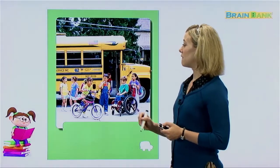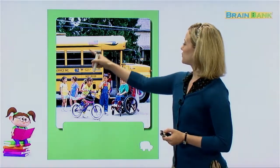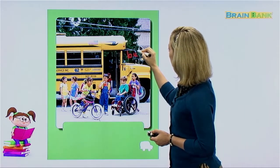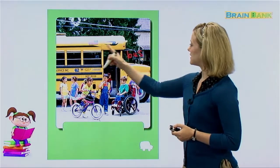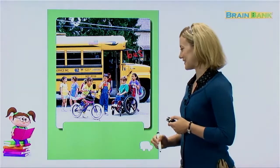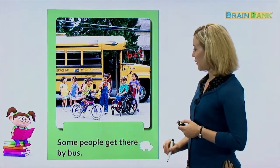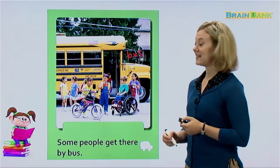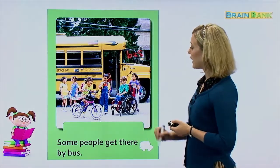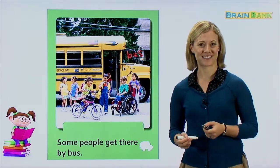This is a very common way that children get to school. This is a bus. And usually, if it's yellow and you see many children, it is a school bus. Some people get there by bus. This girl looks like she will ride her bicycle to school, but the rest of the kids will probably take the bus to go to school.